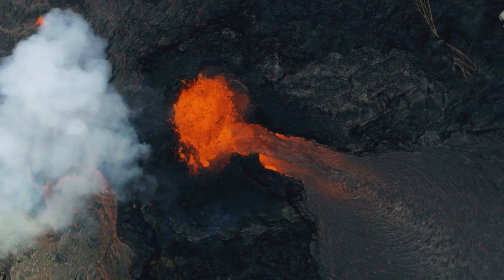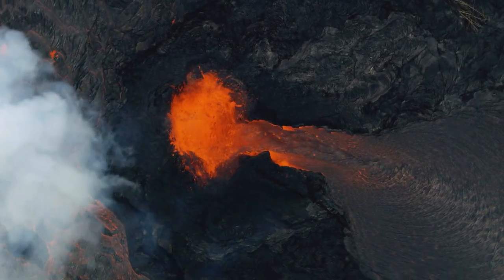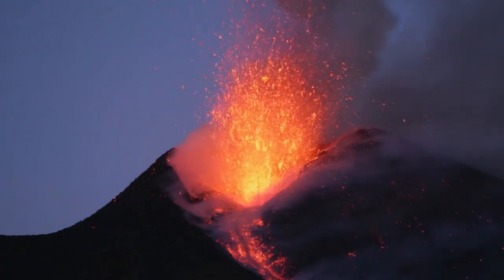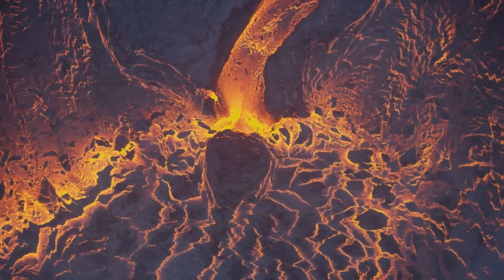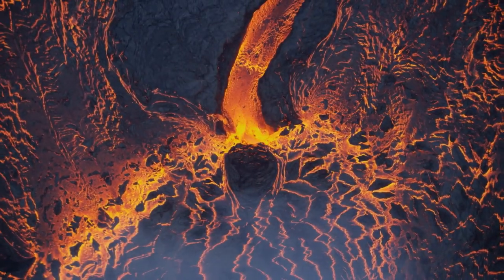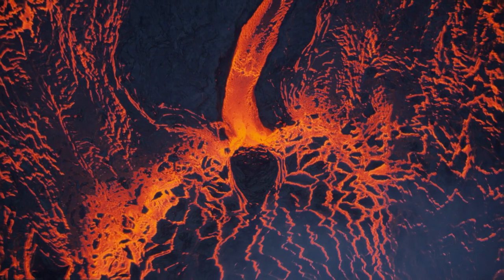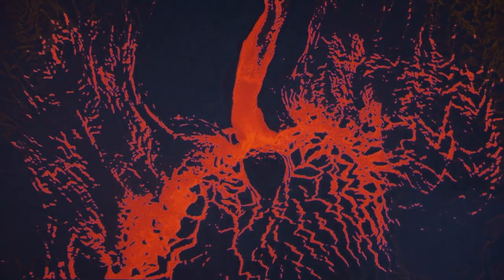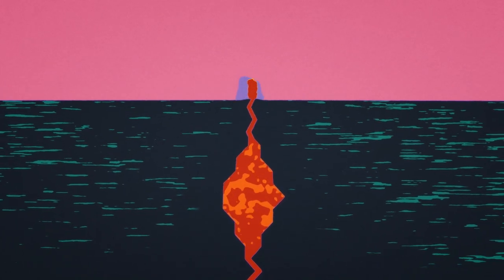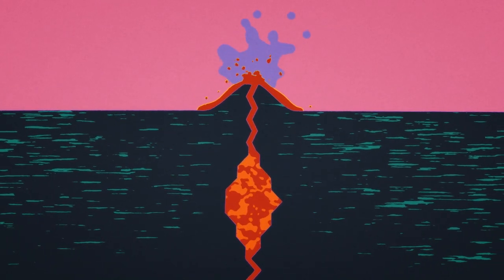Volcanoes are one of nature's most deadly and destructive forces. They can destroy cities and change the climate. But volcanoes can also bring forth new land masses and deposits of much sought-after elements like gold, silver, and platinum. Most often, it is when the tectonic plates move that magma is forced up from the Earth's interior and volcanoes form.